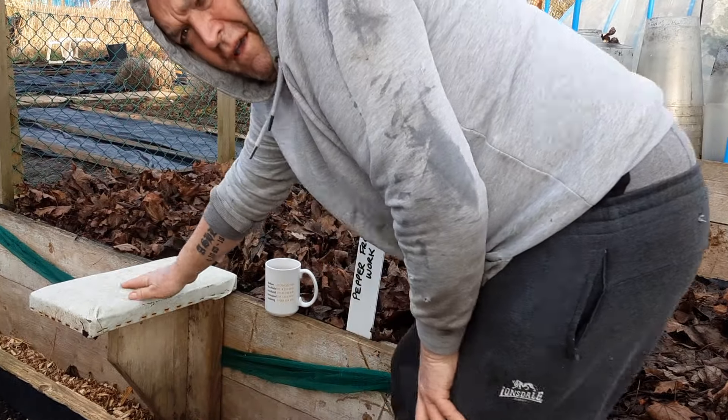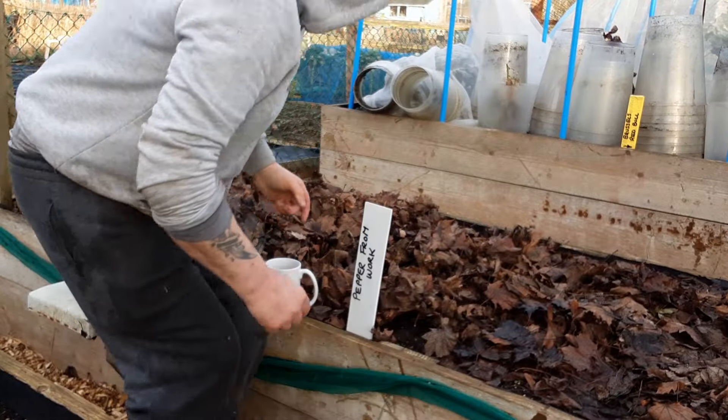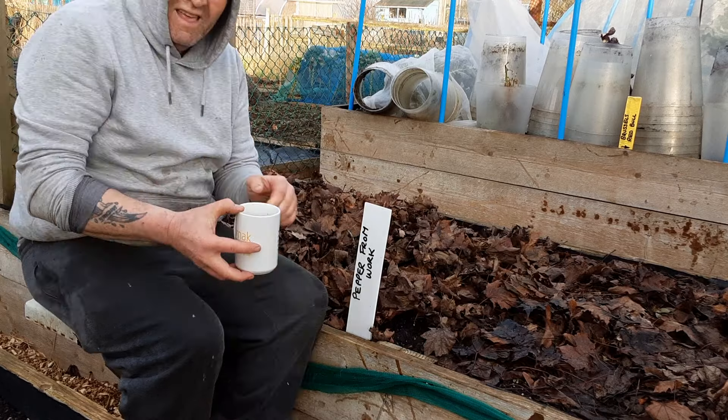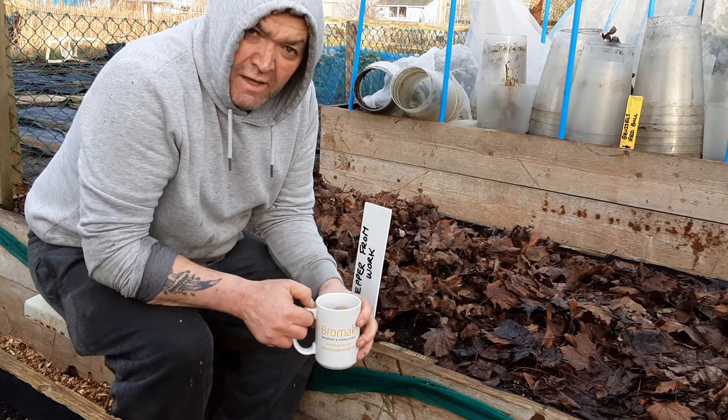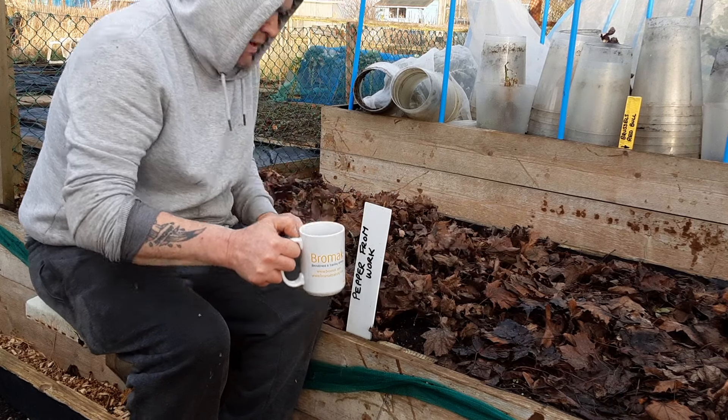You haven't seen this before - I'll put it on the end screen - my raised bed seat, just for when I get older instead of bending down all the while.